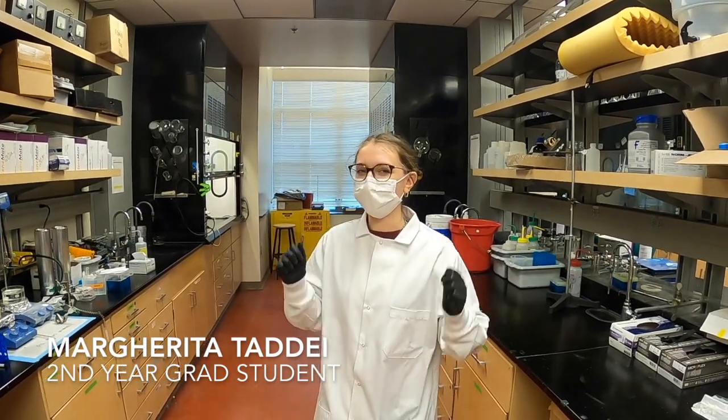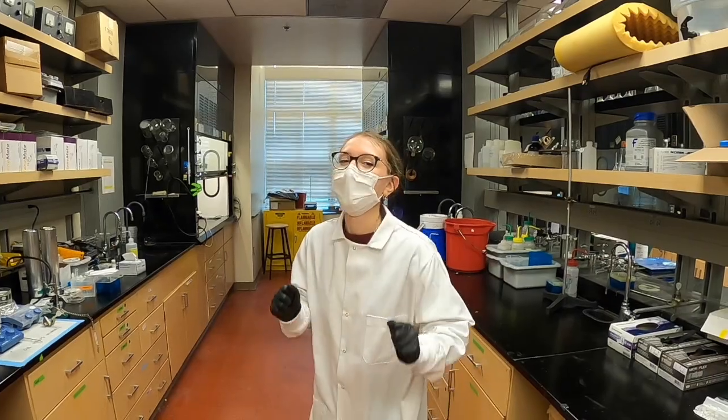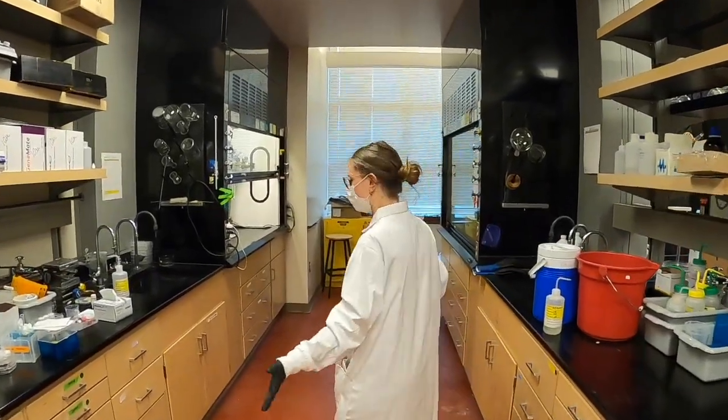Hi everybody, I'm Margarita, a second year grad student in the GINGER lab, and today I'm going to show you our lab.